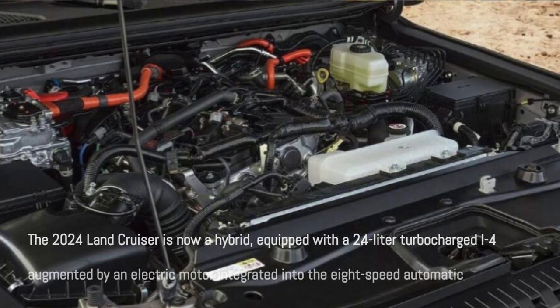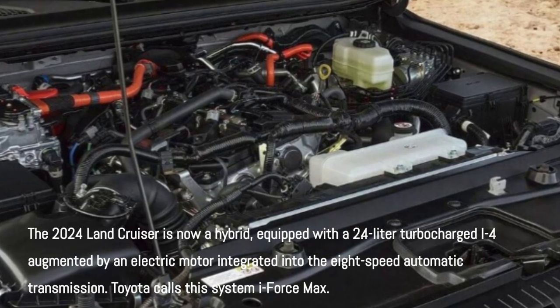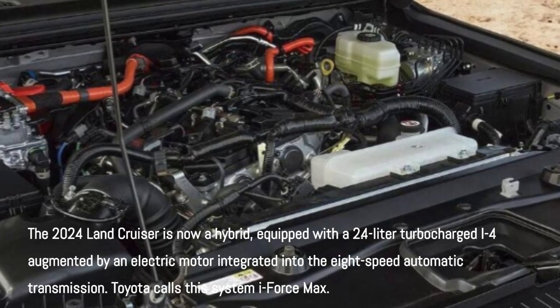The 2024 Land Cruiser is now a hybrid, equipped with a 2.4-liter turbocharged inline-4, augmented by an electric motor integrated into the 8-speed automatic transmission.